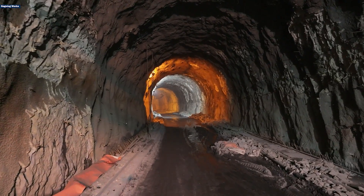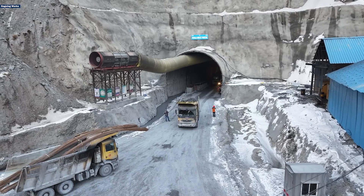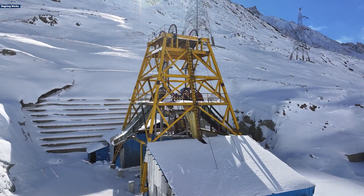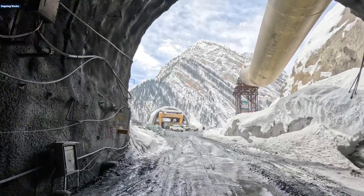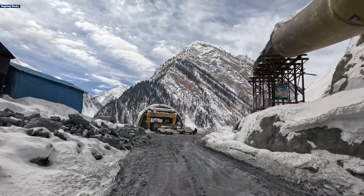Around 10.7 kilometers of excavation of the main tunnel have been completed and three vertical shafts have seen significant progress. But behind these statistics lies a story of perseverance, engineering expertise, and a shared vision for a better future.